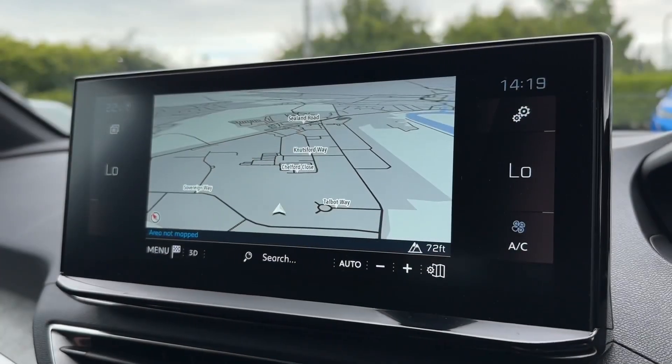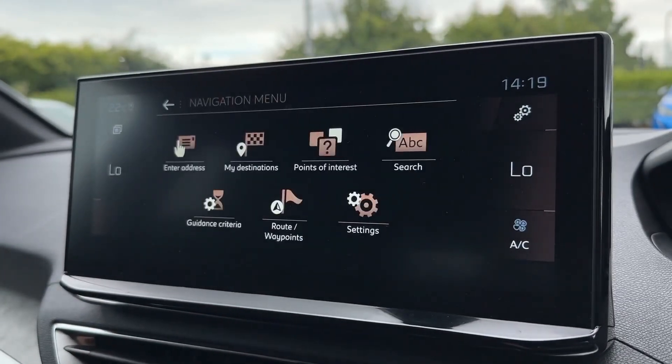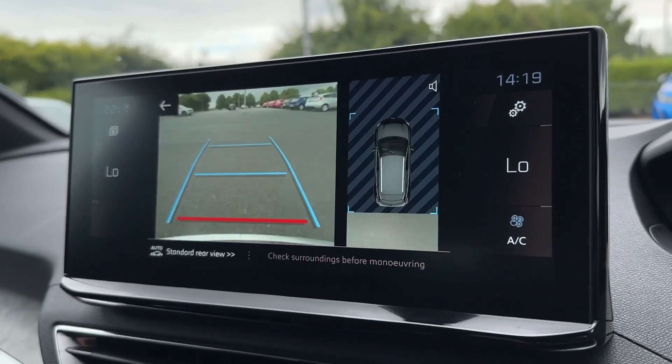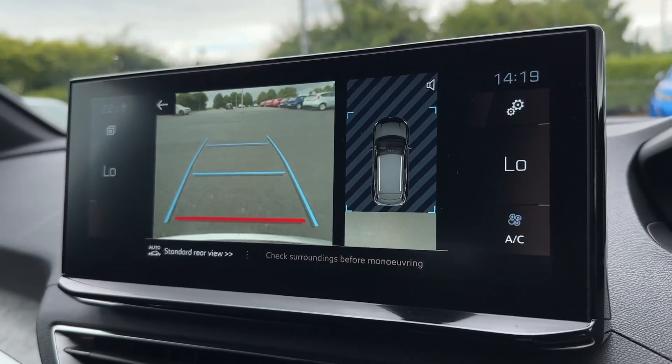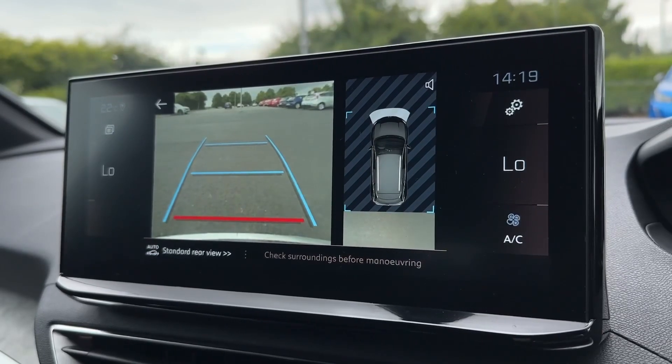It does however come with its own satellite navigation system to get you to those unfamiliar destinations, and also provides a full menu to save destinations and even find nearby points of interest. It comes with a rear camera too, so you can see clearly behind with parking guidelines making lining spaces up a little easier.